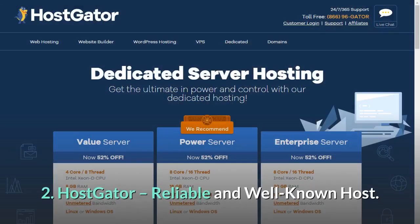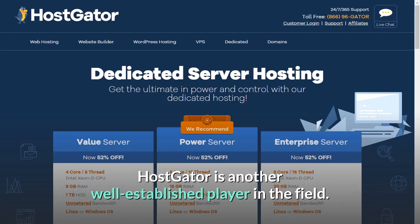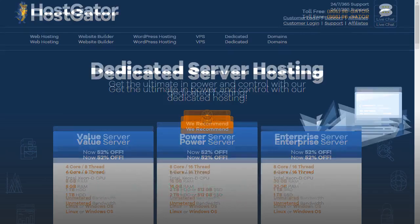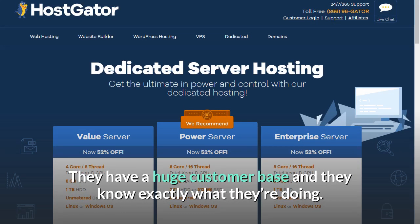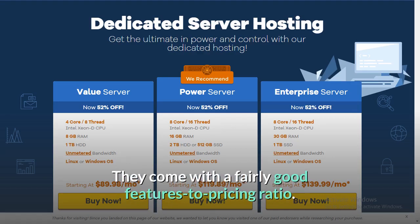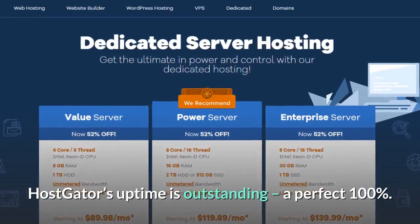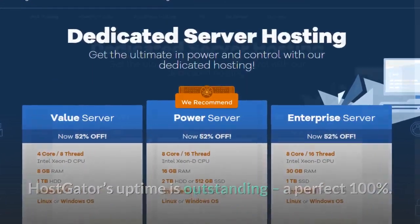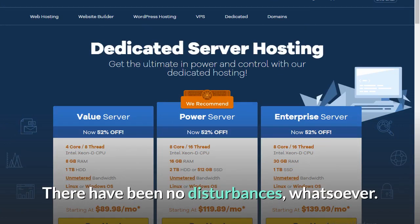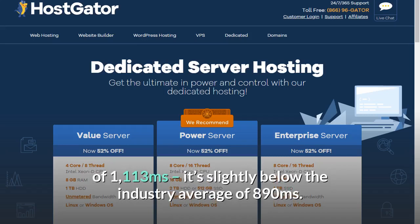Number 2: HostGator — reliable and well-known host. HostGator is another well-established player in the field. They have a huge customer base and know exactly what they're doing. They come with a fairly good features-to-pricing ratio. HostGator's uptime is outstanding — a perfect 100% with no disturbances whatsoever. Unfortunately, HostGator does fall a bit short with their speed of 1113 milliseconds,